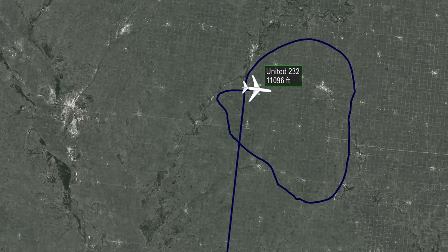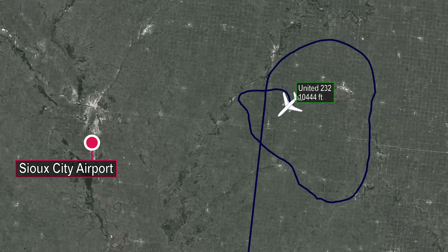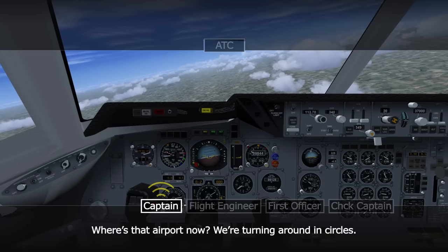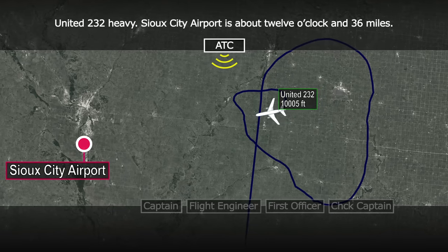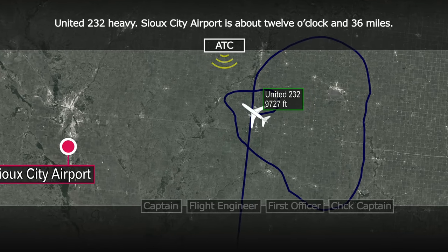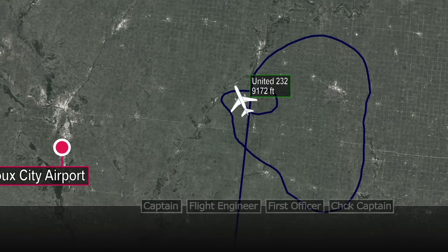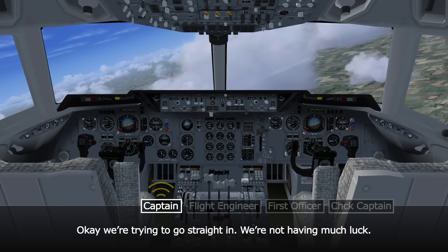With the crew regaining some control of the plane, air traffic control identifies Sioux City Airport as a potential spot for an emergency landing. ATC advises: 'United 232 Heavy, Sioux City is about 12 o'clock and 36 miles.' The crew respond that they are trying to go straight in but not having much luck, as the aircraft tends to turn in circles.